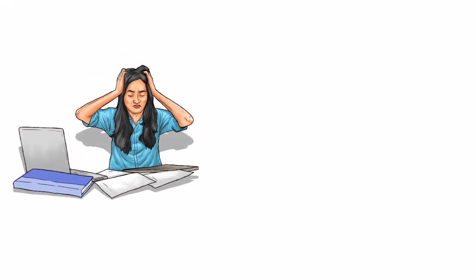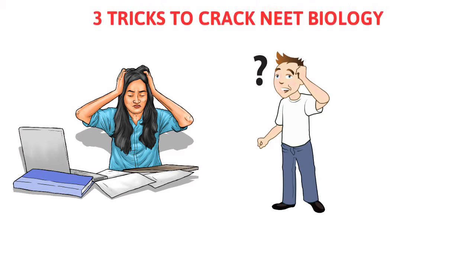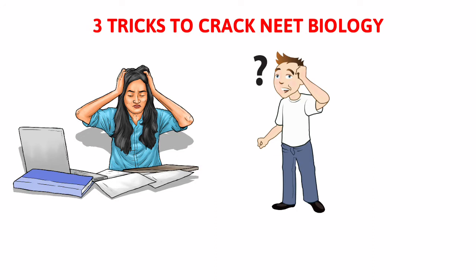Are you feeling it's difficult to study biology? Don't have clarity and a plan? Don't worry, you are in the right place. In this video, I will be sharing the most important three secret tips to crack NEET biology.